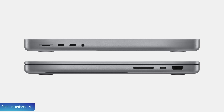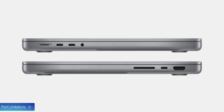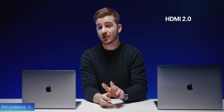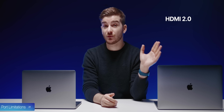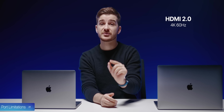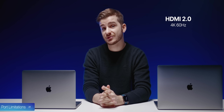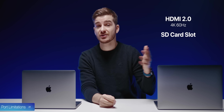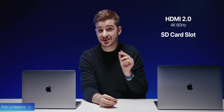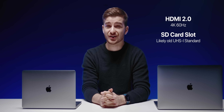At number 21, there are some port limitations. You're probably aware of the new ports — MagSafe, HDMI, SD card reader, and three Thunderbolt 4 ports — but the HDMI is only HDMI 2.0, which means it only supports up to 4K 60Hz, not 4K 120. You can achieve 4K 120 using the Thunderbolt ports. And there's no mention of the SD card slot being UHS-II or UHS-III, so it's likely the older UHS-I standard.